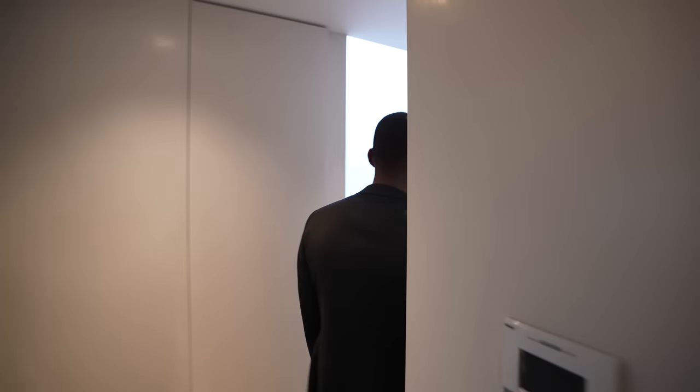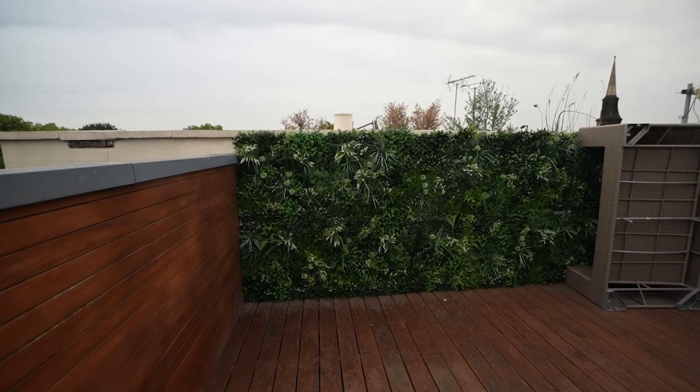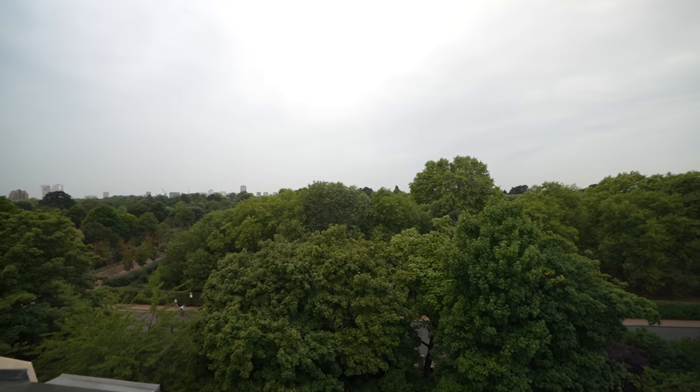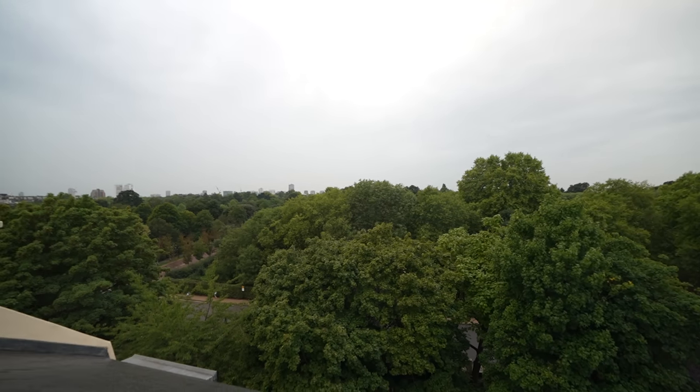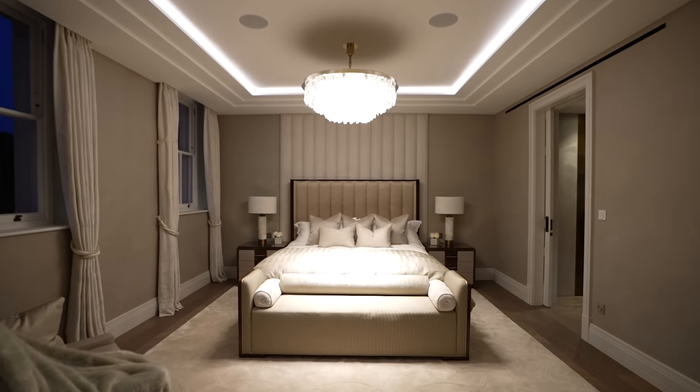A staircase leads up to a roof terrace — decked with panoramic views overlooking Regent's Park and the rest of the city. And that's Chester Terrace. This is the most incredible Grade I listed home we've had the pleasure of touring on this channel — an unforgettable reception room, well thought out bedroom suites, and impeccable finishes throughout. Thanks again to the K10 Group. If you have any questions or comments drop them below, hit the like and subscribe button, and I'll see you next week.